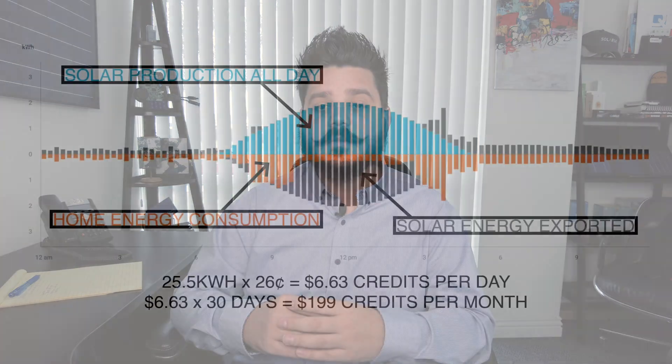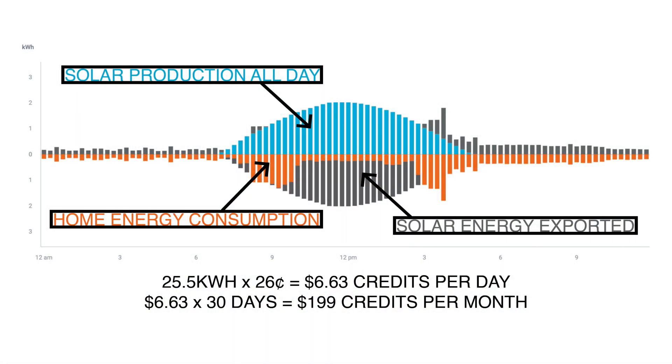Under NEM 2.0 you earned a dollar value for this excess solar energy. Basing it on 26 cents per kilowatt hour, 25.5 kilowatt hours multiplied by 26 cents equals $6.63. That's pretty good for a day's worth of energy created by the sun, and multiplied over a month that's $199 in solar credits. This fluctuates throughout the seasons — some months you'll produce more than 30 kilowatt hours and some months less. It's a give and take under the NEM program.